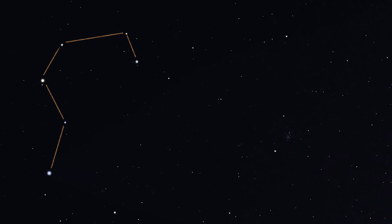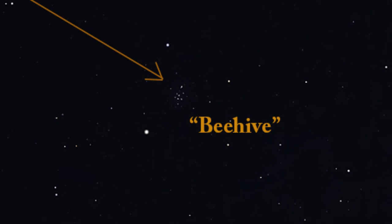If you extend the curve of the hook farther toward the southwest, you'll end up in a blank section of sky where Cancer the Crab is supposed to be. It's there, but it can be hard to pick out because of its extremely faint stars. Under dark skies, you should come across a faint, fuzzy patch of light.